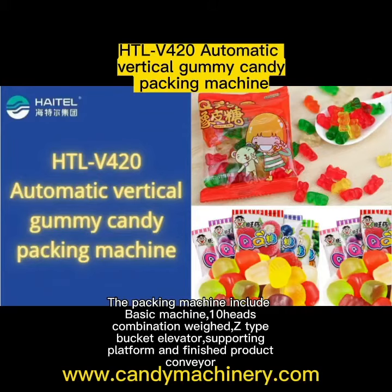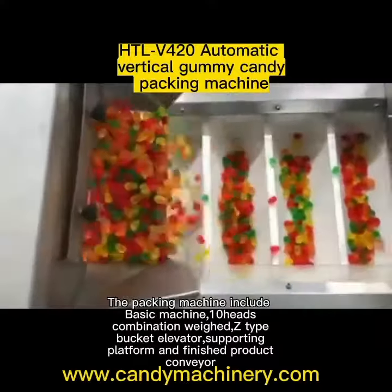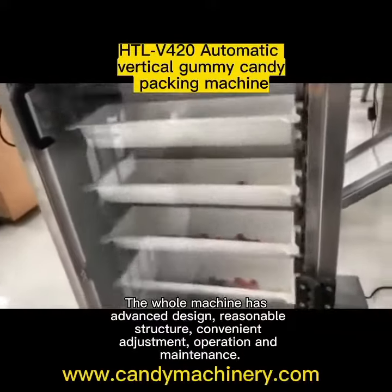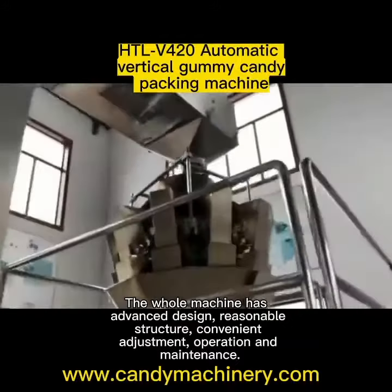The packing machine includes basic machine shear heads, combination with Z-Type bucket elevator supporting platform and finished product conveyor. The whole machine has advanced design, reasonable, structured, convenient adjustment.